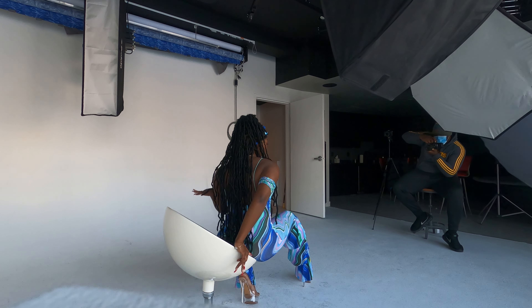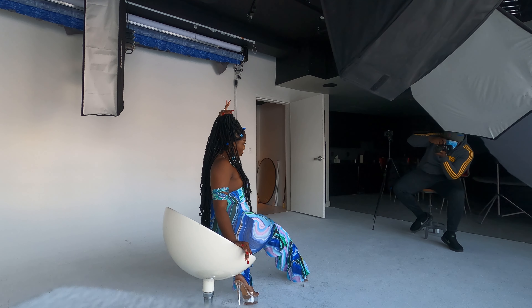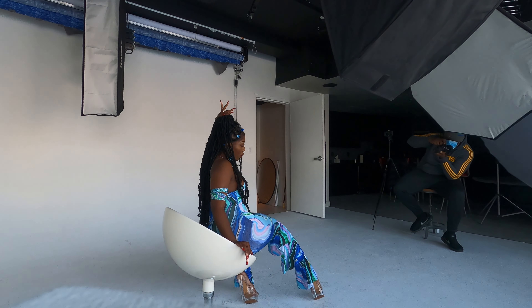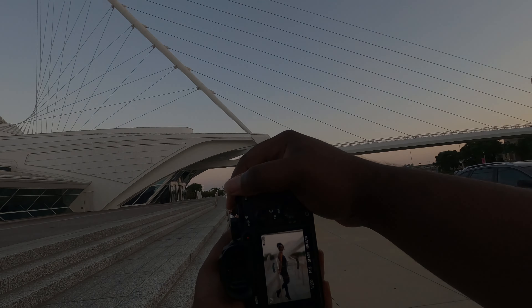With COVID-19 still at large, social distancing has become the new norm for the past year. The 85mm lets you create an ideal working distance from your model while still being able to instruct them without yelling. When I use my 105 or 135, I usually have to stand a ways back and then hope they see my posing gestures when I want them to switch it up a bit.